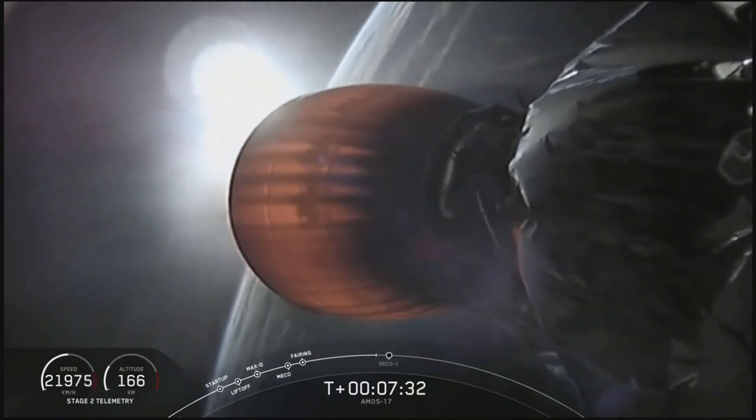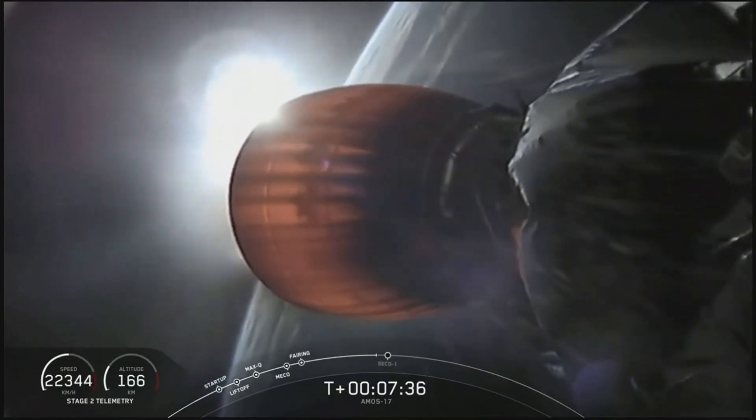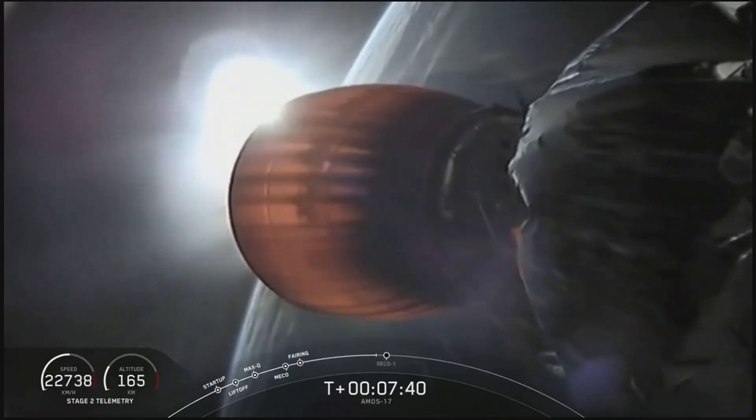Terminal guidance. We're less than 30 seconds away from second engine cutoff one.